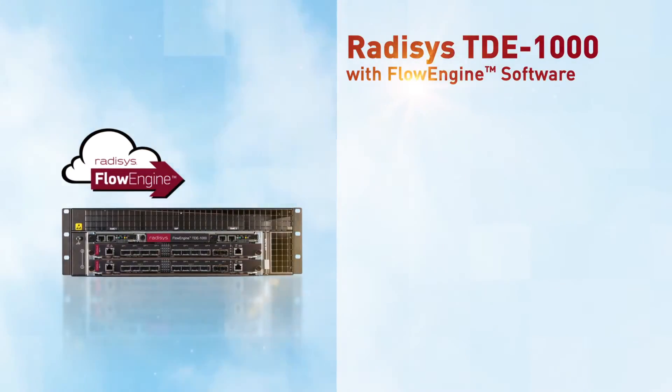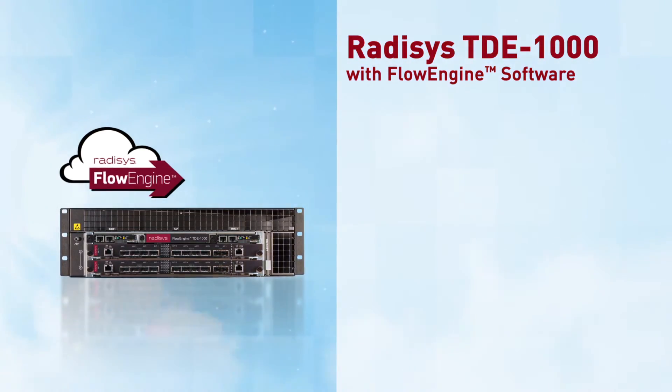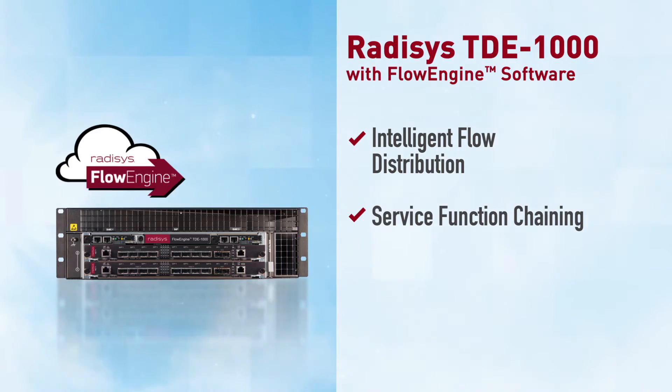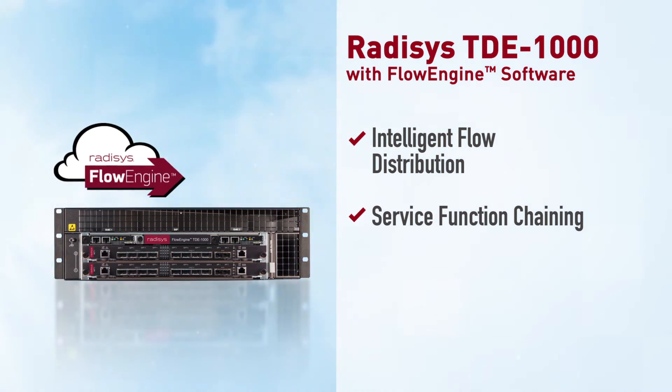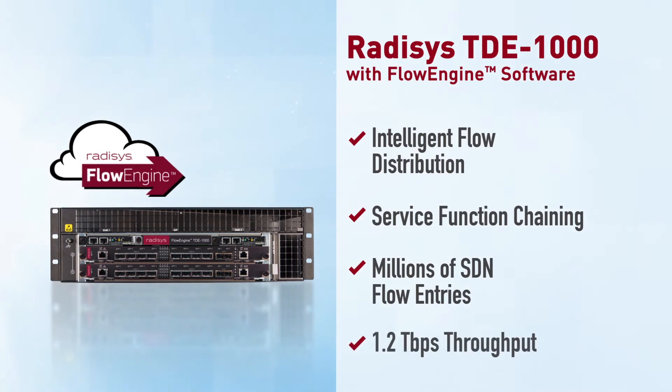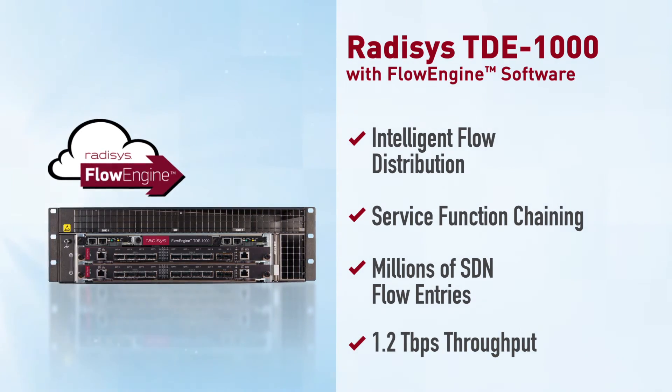Rate Assist TDE 1000 with Flow Engine software delivers intelligent flow distribution with service function chaining features and capacity to process millions of SDN flow entries, with full line rate performance of 1.2 terabits per second.